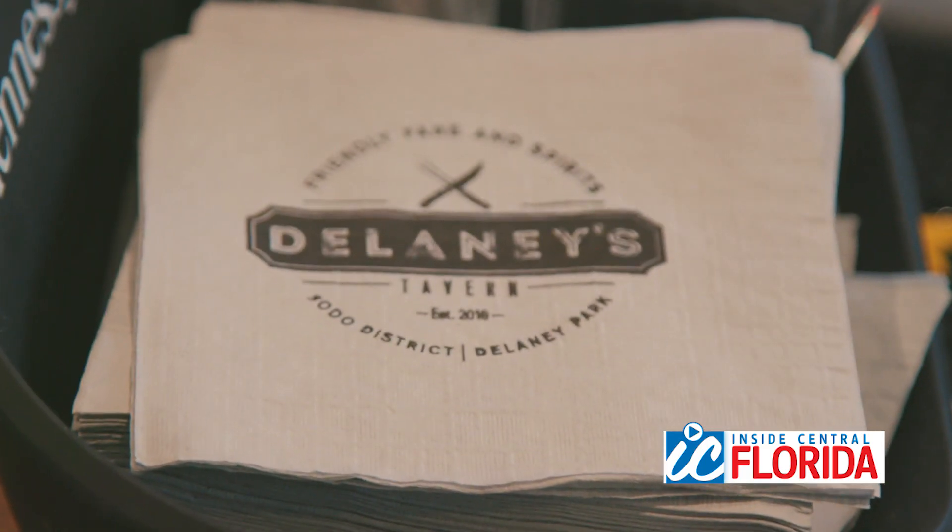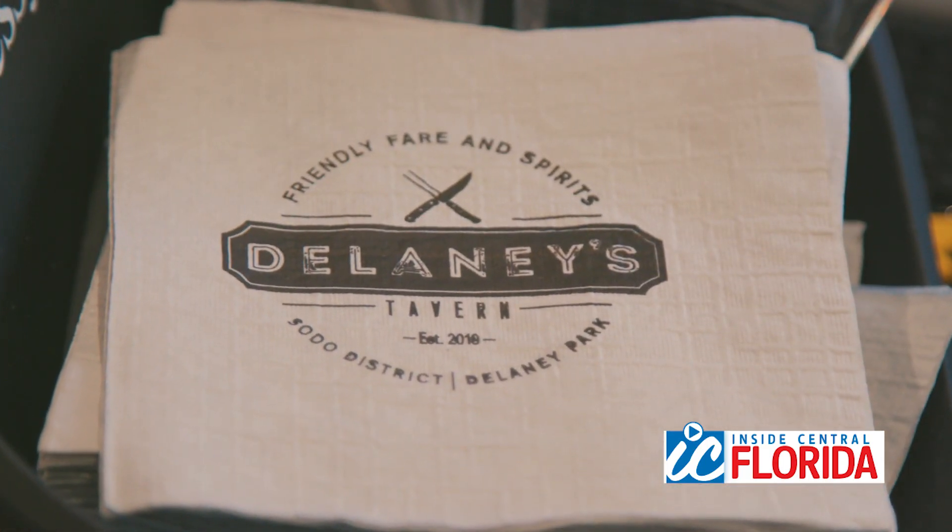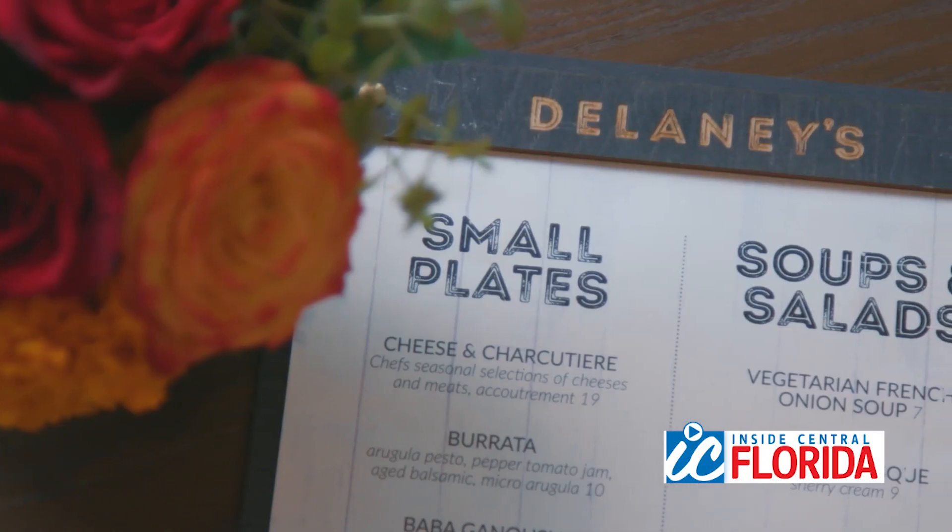The genesis of the name comes from the neighborhood, Delaney Park. And so we're a New American Tavern featuring a very social dining environment with small plates and shareables. The flavors that the chefs put together really represent every cultural corner of the earth.